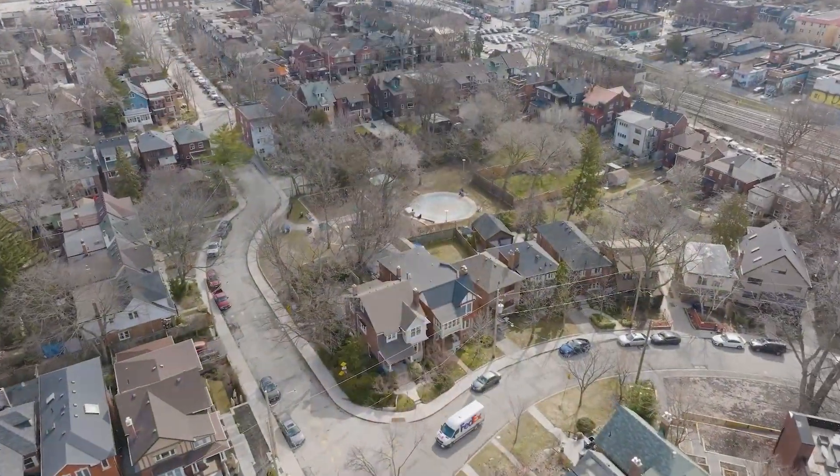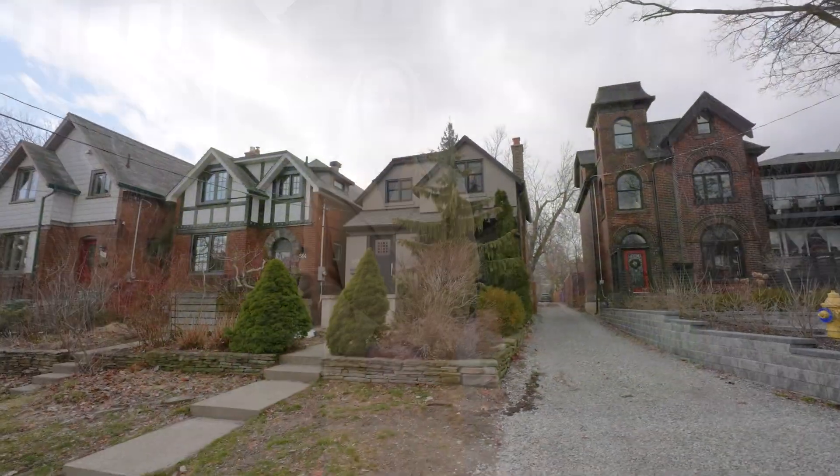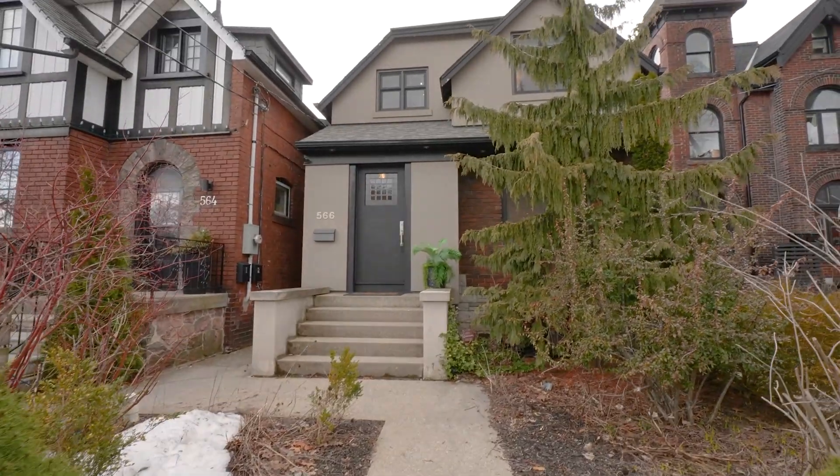Detached three bedroom, three bathroom with a fully finished basement, garage parking and a gorgeous backyard. I'm Tracy Logan with the High Park Real Estate Group and welcome to our new listing at 566 Indian Road. Let's go inside and take a look.